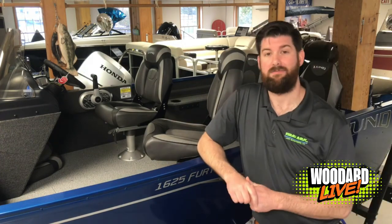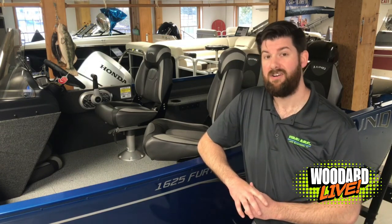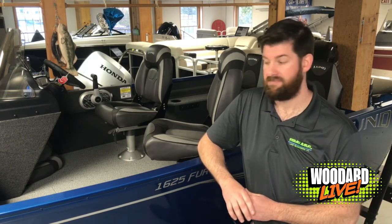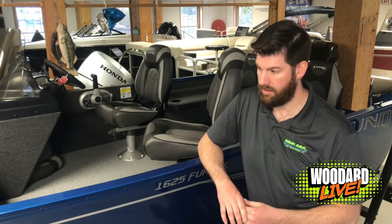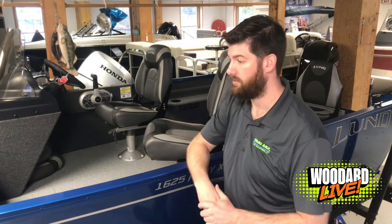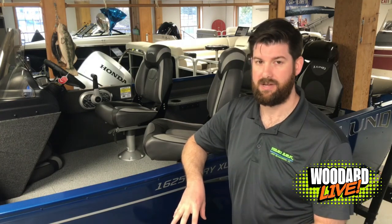This boat comes with a 55 pound thrust trolling motor, a Piranha Max 4 Humminbird fish finder, full vinyl floor, and one of my favorite features — the back casting platform and flip-up seats. It also comes with the same Shorelander Lund guard trailer with fold-away tongue and roller guide-ons on the trailer. Let's take a deeper look into the interior as well as the exterior of the boat.